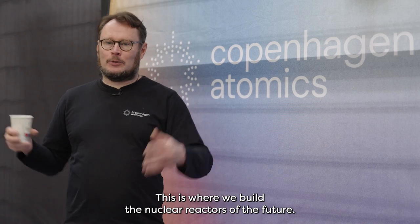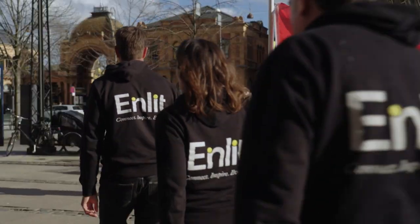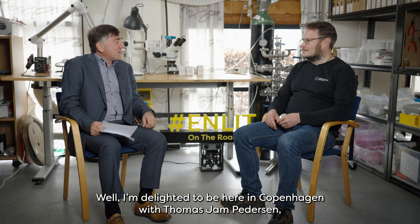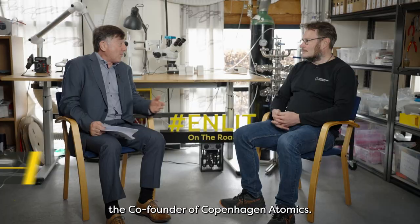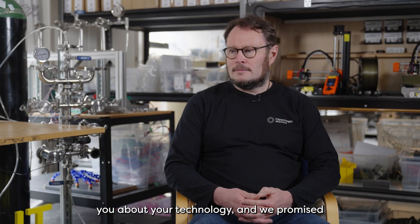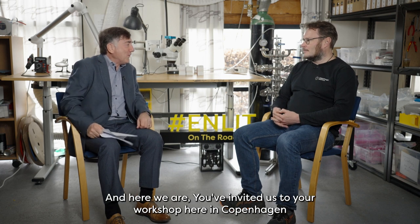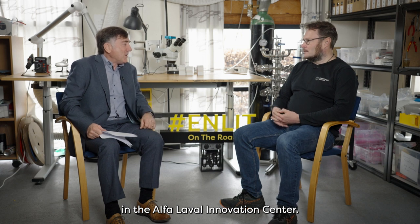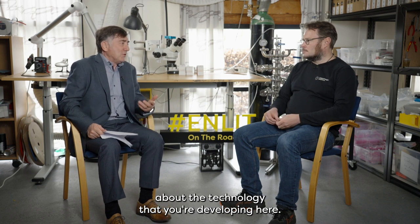Welcome to Copenhagen Atomics — this is where we build the nuclear reactors of the future. I'm delighted to be here in Copenhagen with Thomas Jan Pettersen, the CEO of Copenhagen Atomics. I spoke to you about a year ago, interviewed you about your technology, and we promised we'd be following progress. You've invited us to your workshop here in Copenhagen at the Alpha Level Innovation Centre. Bring us up to date, and most importantly, tell us why we should be excited about the technology you're developing here.